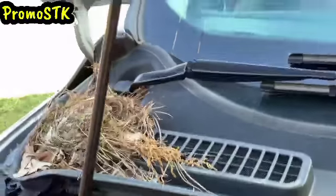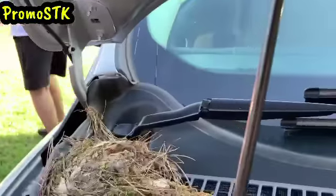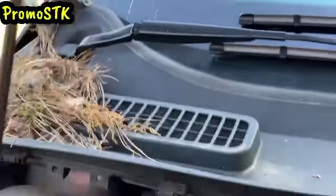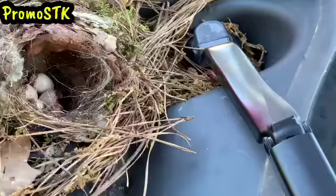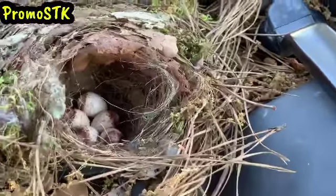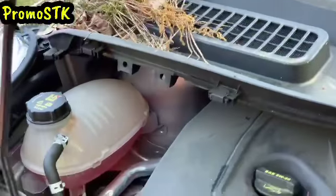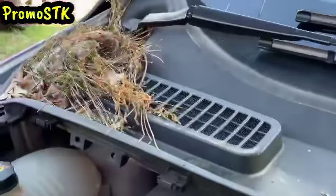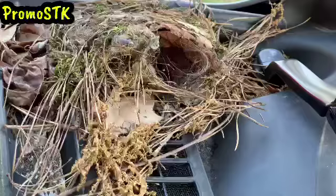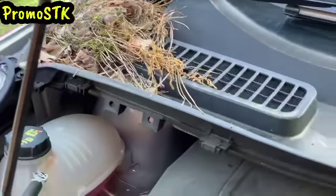Oh my god, Frank, come on, close it up — I'm not going to touch it. We're just going to have some babies! Just don't let them hatch while I'm away somewhere. I cannot believe it — it looks like about five of them in there. Why would they do it in this car? I've got my truck over there that I don't drive at all, but the car that I drive more often is where they decided to put the nest.